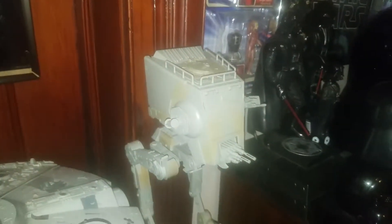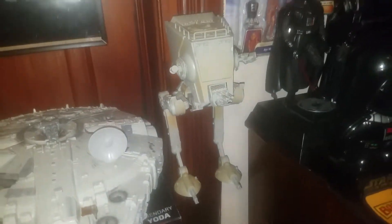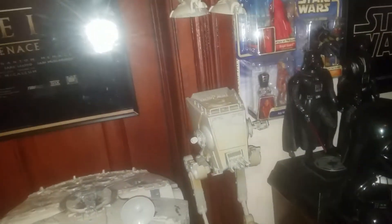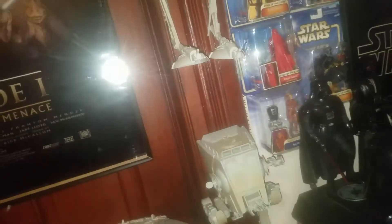That is the original vintage 1983 AT-ST from Return of the Jedi. Then you have the more modern update from 2002 — and I like that version way more because it looks more like the Return of the Jedi.